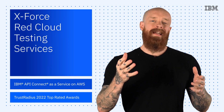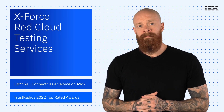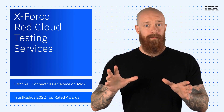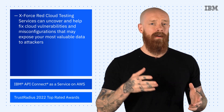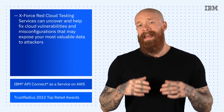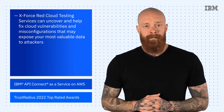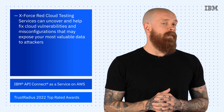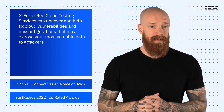To kick things off this week, I want to take a look at the all-new X-Force Red Cloud Testing Services. I know it sounds like a Star Wars battalion, but it's actually a new offering from IBM Security that can help uncover and fix cloud vulnerabilities and misconfigurations that may expose your most valuable data to attackers. X-Force Red offers two types of cloud testing services: Cloud Configuration Review and Cloud Penetration Testing.